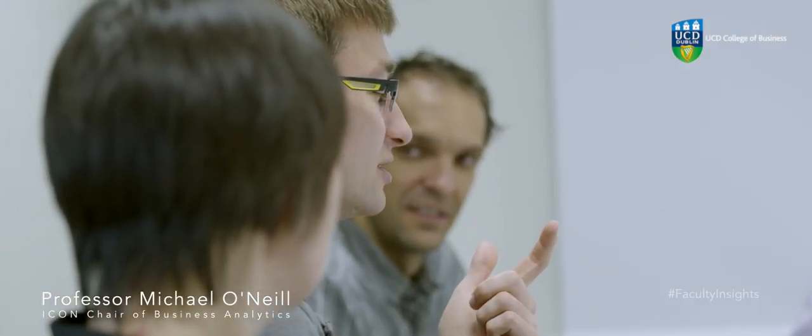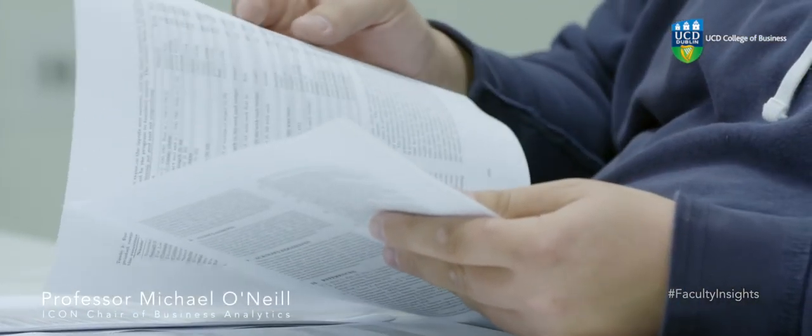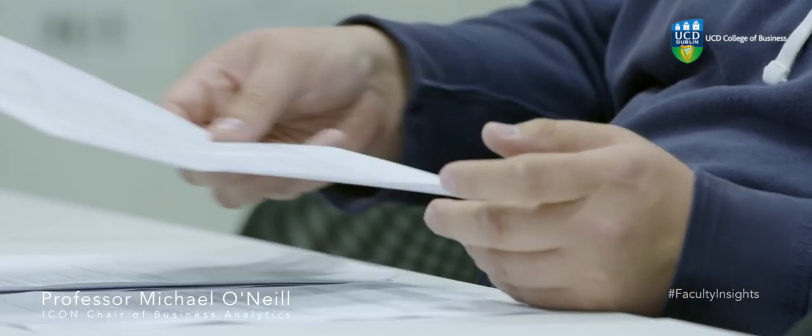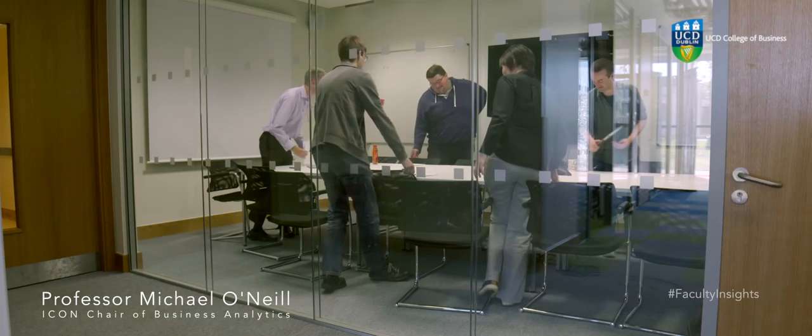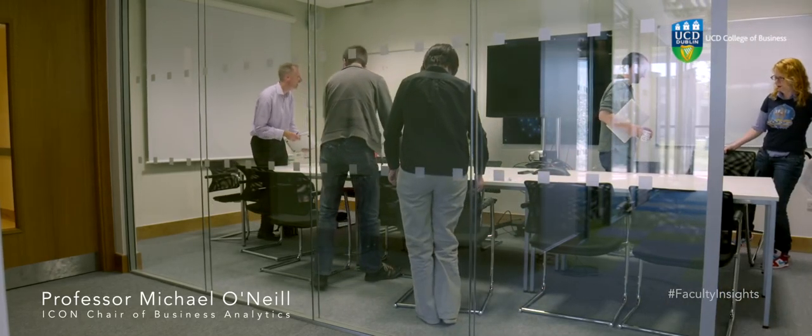There are many reasons why we should conduct research in this area. From a business point of view, the big challenge right now is the increasing amounts of data available to businesses, the increasing speeds with which that data arrives, and the variety of data that exists. We need to train graduates that have a combination of skills bringing together business skills with mathematical and statistical knowledge and computer science knowledge to develop and deploy that software within an organization and integrate it within decision-making processes.